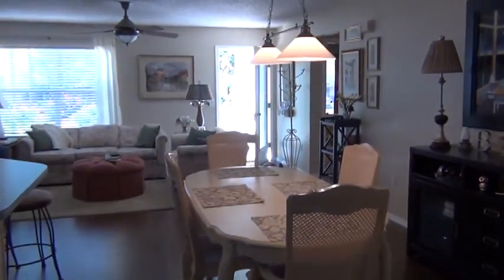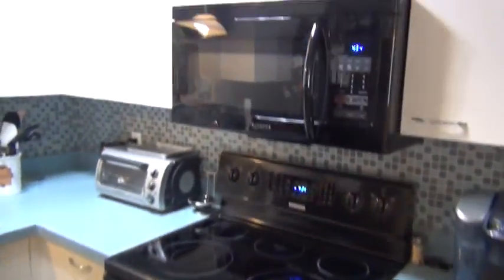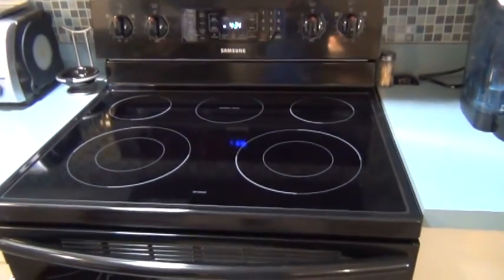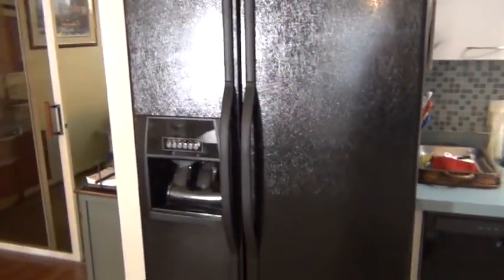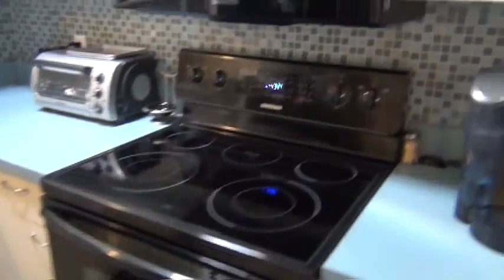Here's the home you asked about. Hope this helps. These are the appliances — new Samsung appliances, beautiful. Whirlpool refrigerator, Whirlpool dishwasher. Everything matches nicely with the black.